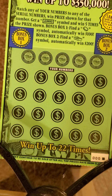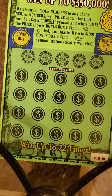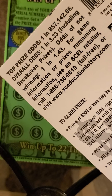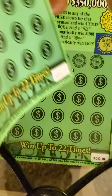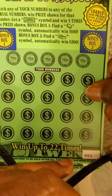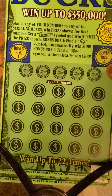Today we got three of the Mighty Jumbo Bucks tickets — a ticket type I don't do very often. We got ticket number one, ticket triple zero off one reel, and then another triple zero off another reel. Odds are one in 3.33. On this ticket, we're looking to match any of our serial numbers to win that prize. Find that Jumbo symbol, win five times the prize.